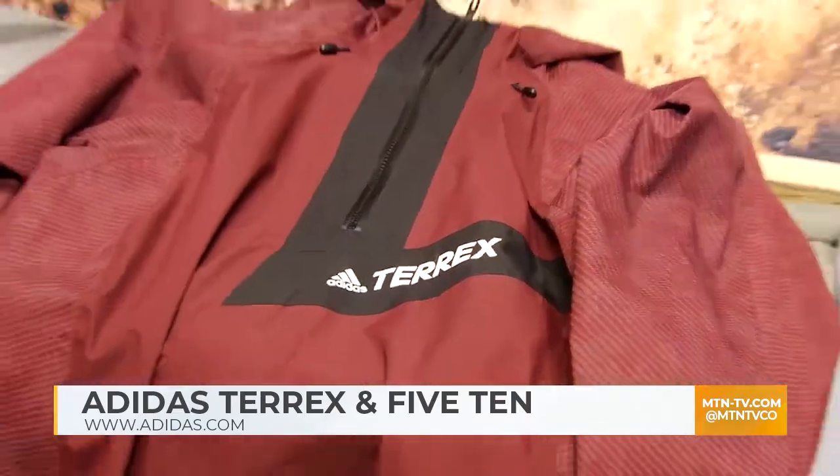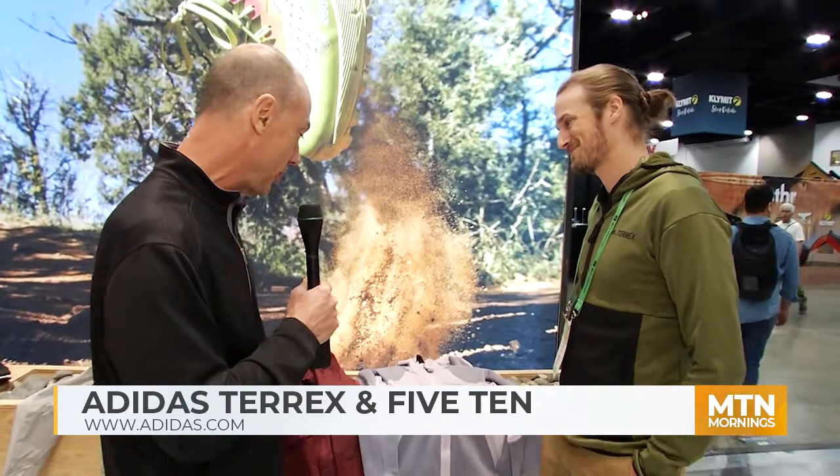Adidas.com is a great point of contact for education on our products, but we also have a lot of local businesses here in the Denver area and in the mountains that can help speak to our products as well. Now we've got this apparel — really great stuff, men's and women's. We've got a few things here that we want to talk about.